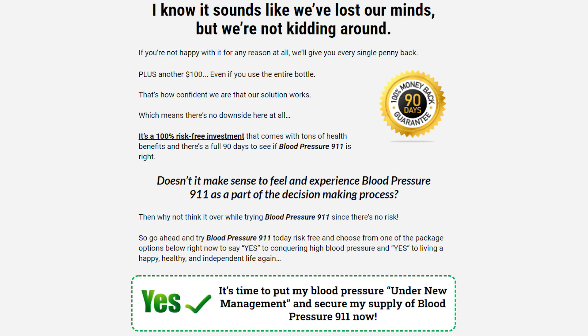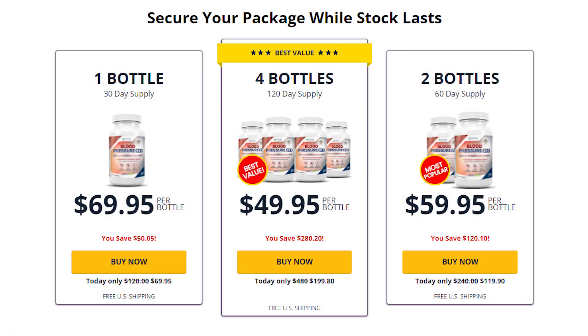And guys, to help you out, I'm going to leave their official website just below this video, so be sure to check out that link once you finish watching this video. And just remember, once you start taking the Blood Pressure 911, give it time for your body to adapt to it. Since it is natural, it will not give you results overnight — it will need time. So patience is key. Thank you so much for watching this video. I hope you have a great day, guys. Bye!